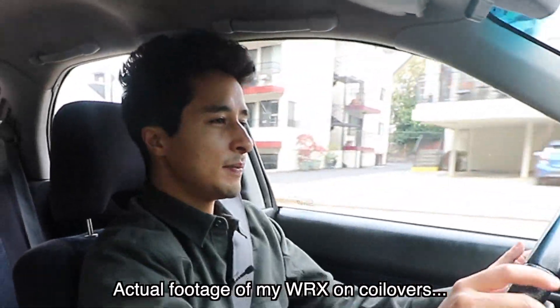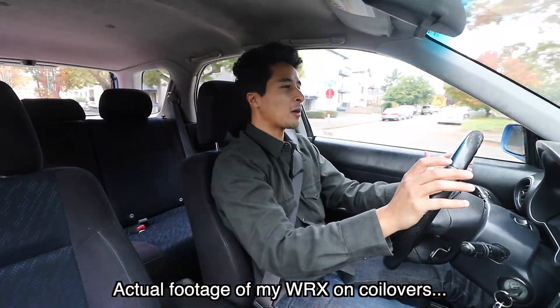Sometimes I get out of my WRX and it feels like I need to go to physical therapy because the coilover suspension is so stiff. You can do whatever you want, but I would highly recommend for anybody considering a cheap, reliable daily driver to go out and do it — it's really going to change everything for you. Anyway, thanks for watching, make sure to subscribe for more, and I'll see you in the next one.